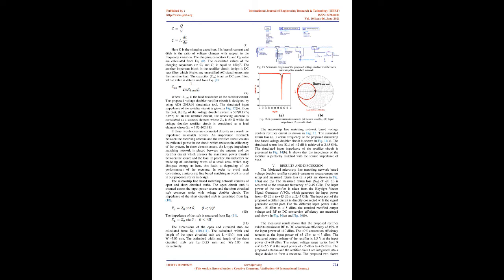The microstrip line matching network-based voltage doubler rectifier circuit simulated return loss S11 versus frequency shows a return loss of minus 42 dB at 2.45 GHz. The simulated input impedance of the rectifier circuit shows that the impedance is perfectly matched with the source impedance of 50 Ω. The fabricated microstrip line matching network-based voltage doubler rectifier circuit is tested, and the measured return loss S11 of minus 20 dB is achieved at the resonant frequency of 2.45 GHz.